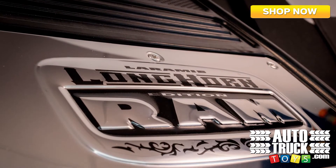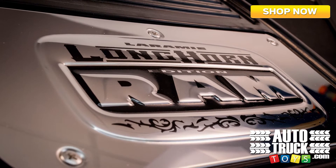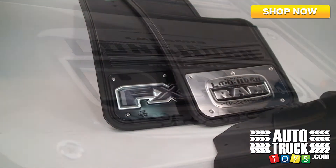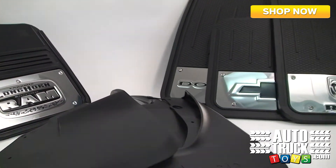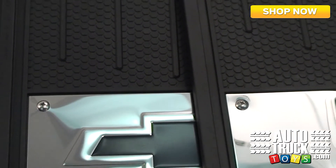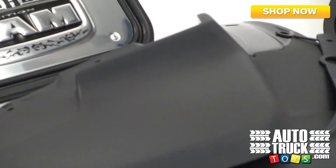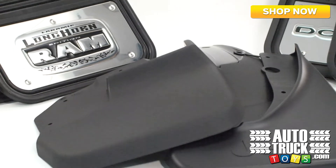For a personalized look that is sure to stand out, we have mud flaps that feature officially licensed logos for Chevy, Ford, Dodge, Jeep, and many other vehicles. Here at AutoTruckToys, when it comes to mud guard protection, we have exactly what your lifestyle and rig deserves.